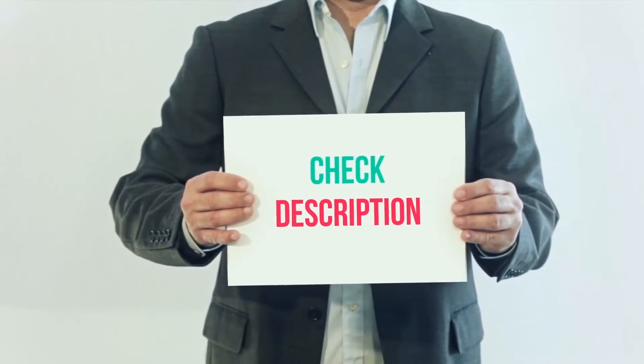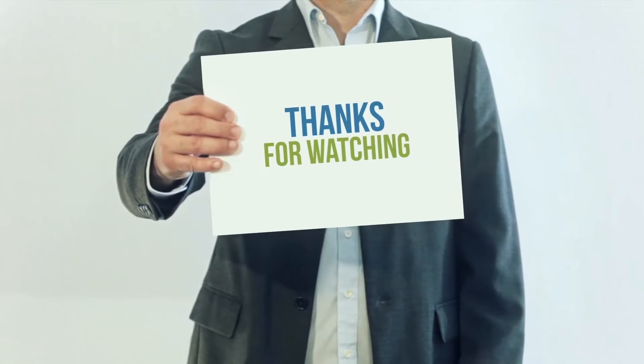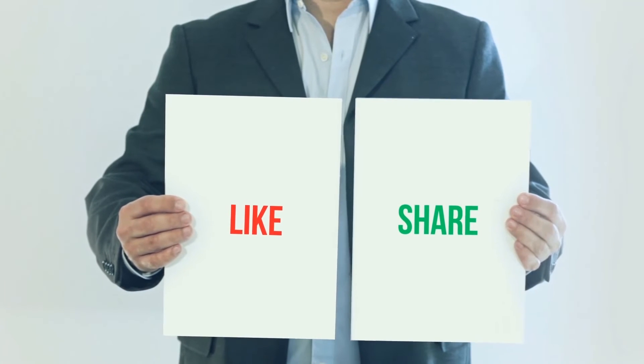I have included this product link in the description. You can check out this link for more information and the latest price. I hope you all have a great day.